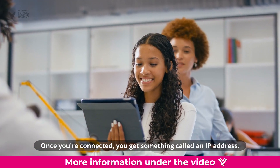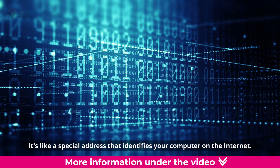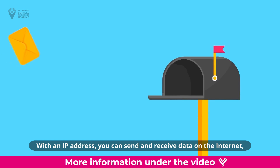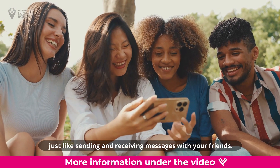Once you're connected, you get something called an IP address. It's like a special address that identifies your computer on the internet — your computer's home address in the internet neighborhood. With an IP address, you can send and receive data on the internet, just like sending and receiving messages with your friends.